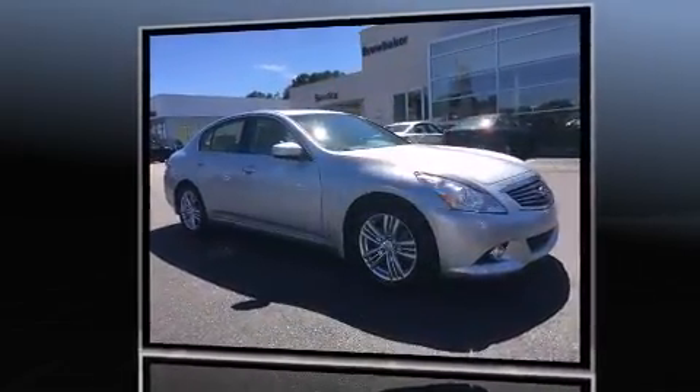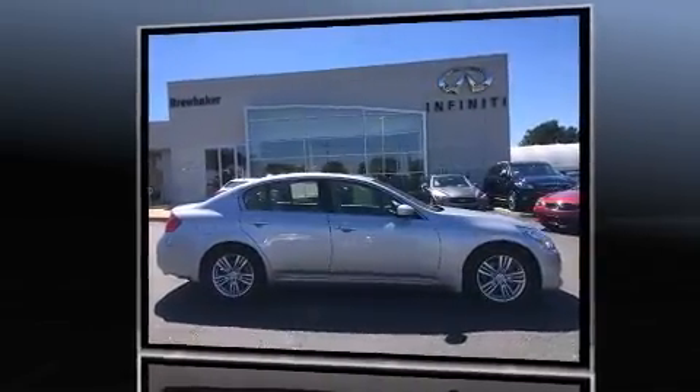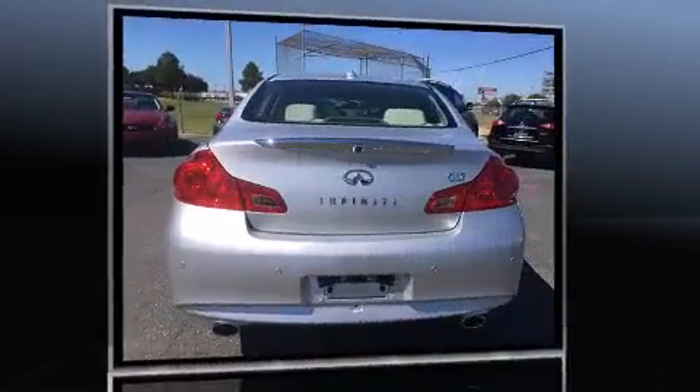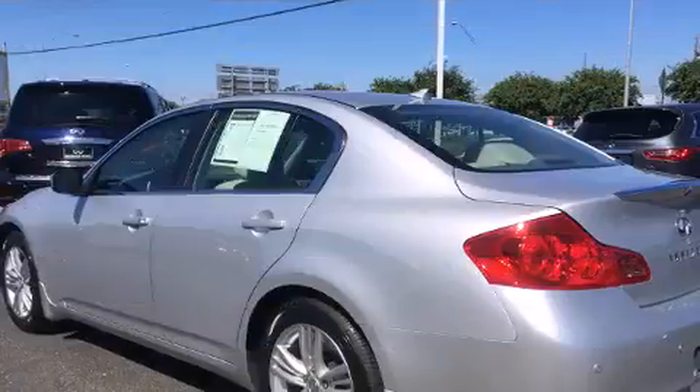A 3.7-liter V6 engine pairs with a sophisticated seven-speed automatic transmission, providing a smooth and predictable driving experience. Well-tuned suspension and stability control deliver a spirited yet composed ride and drive.